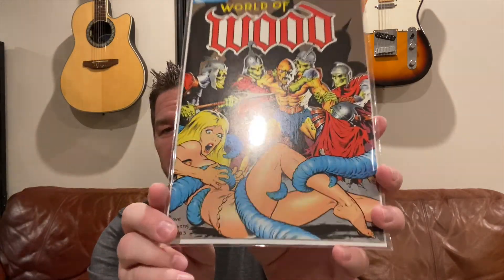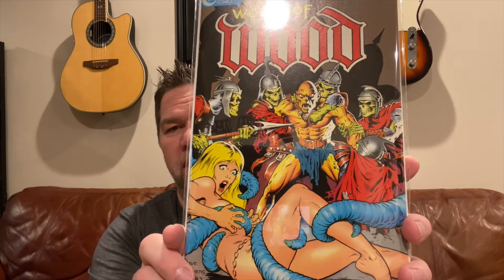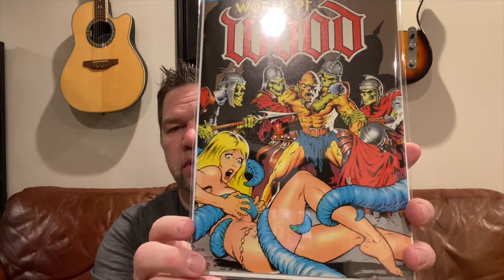Trying to complete my Dave Stevens cover run, I was able to find a copy of World of Wood from 1983, where there's a tentacled monster trying to take out a poor blonde on the floor. This is a Wally Wood book with a lot of Wally Wood stories. This is one of two covers that Dave Stevens did — I picked up the other one at MegaCon, and now Wizard World had the other one. Very cool work with the skeletons in the background; great articulation, and his drawing work is beyond compare.